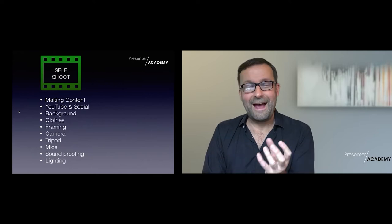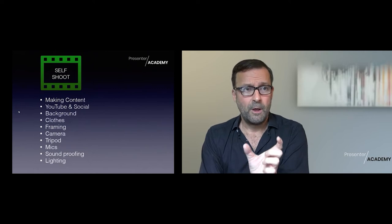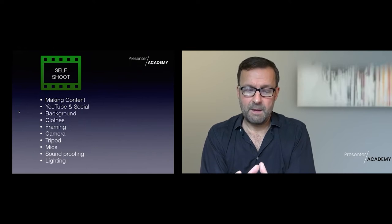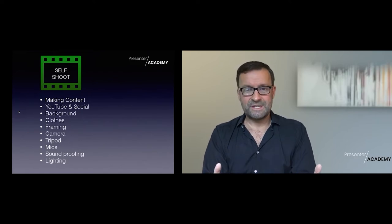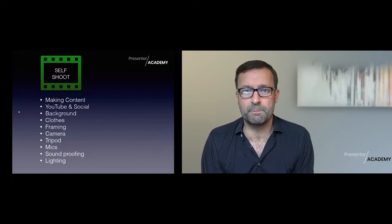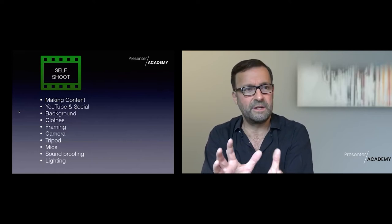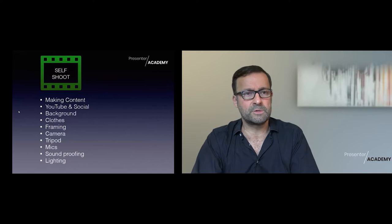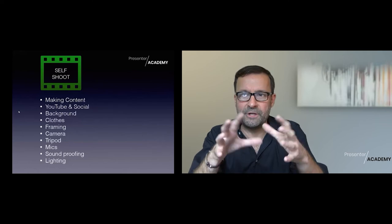Self-shooting - let's have a quick look at that because it really matters. Making the content: I've already been touching on why you need to make your own content. You need to get yourself out there and have some sort of presence so that people can find you. Just sending an email or a letter and hoping somebody discovers you isn't going to cut it anymore. You need to have a presence where people can go, 'this person is an expert on this.' You need to have your brand.